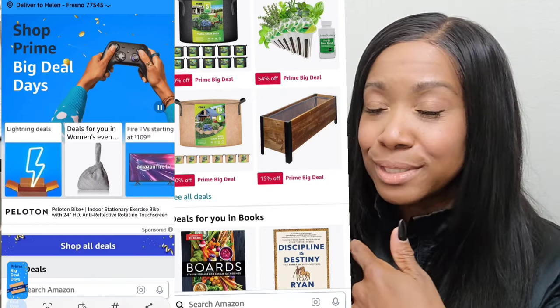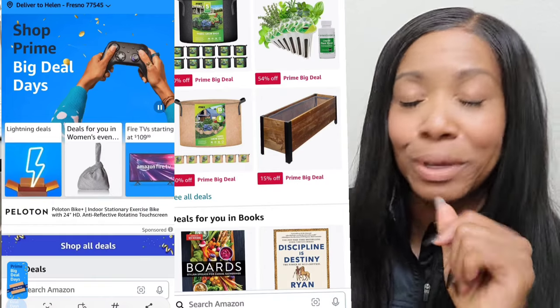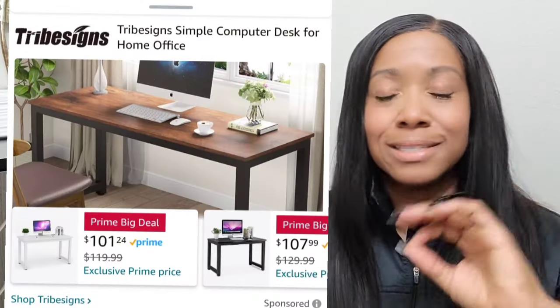I went on Amazon this morning to see what was on sale, and my landing page was lit. It looks like they use an algorithm that brings up stuff you purchased before, items similar to your purchases, and things you've searched. I have a bunch of stuff in my wish list or buy-later list — you go to checkout and underneath it has everything saved for later. This is the time.